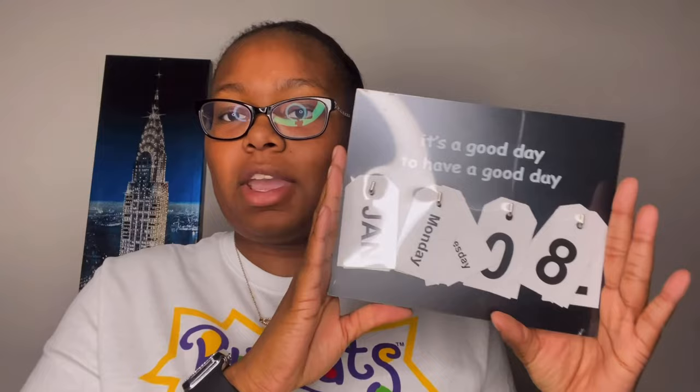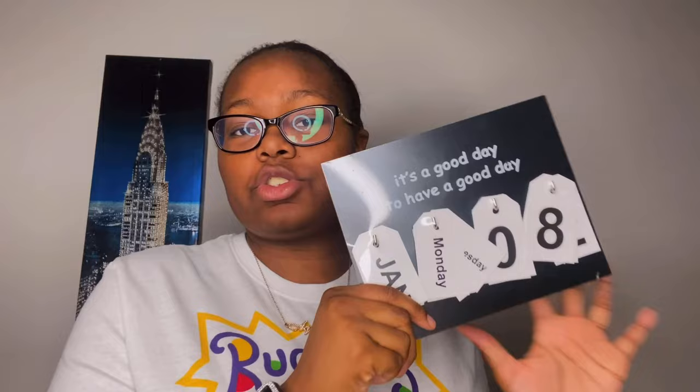The second to last piece of decor I have is this manual everyday calendar, which I believe was purchased from Five Below. I've had it for a while and never really used it. It says 'It's a good day to have a good day.' It has all the months, days of the week, and numbers zero through nine on both sides, so you can set whatever date you want. For example, I could set Thursday, January 20 — my birthday. It's really cute to have in your room.